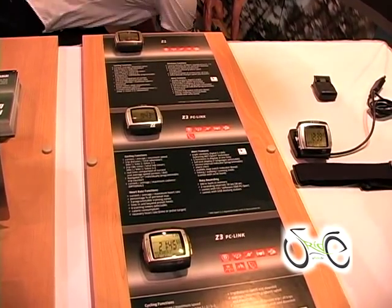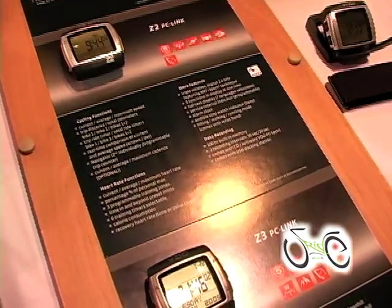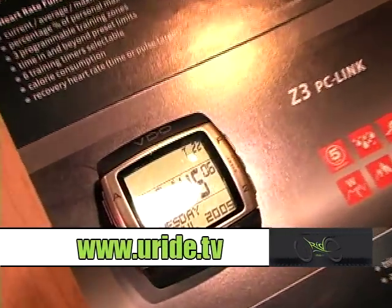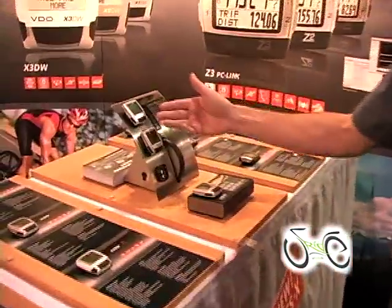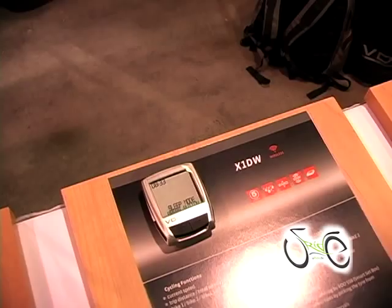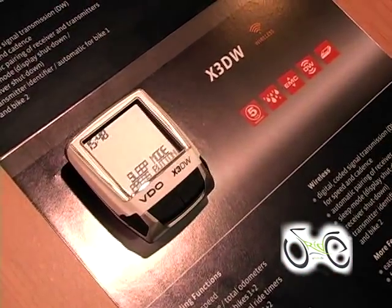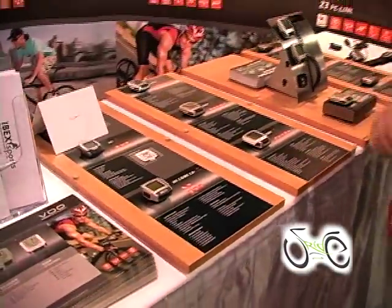All VDO computers have an industry leading five year warranty and we offer excellent customer service and support. Moving on, we have a more entry-level to mid-level wireless computer line, the X series. We start with the X1DW — these are all digital wireless so we can run wireless cadence with them as well. This is about a 10 function computer, moving up to the X2DW which is about a 14 function computer, and then the X3DW which is 18 functions, and again all with a five year warranty.